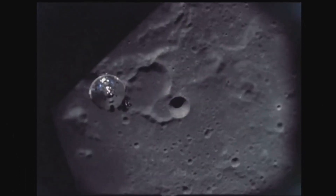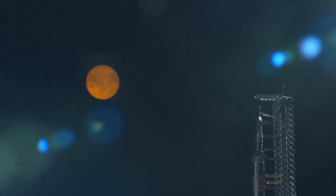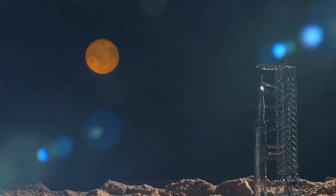This may just be humanity's most daring endeavour. Dubbed Project Artemis, NASA aims to send humans back to the Moon. But this time, we're staying.